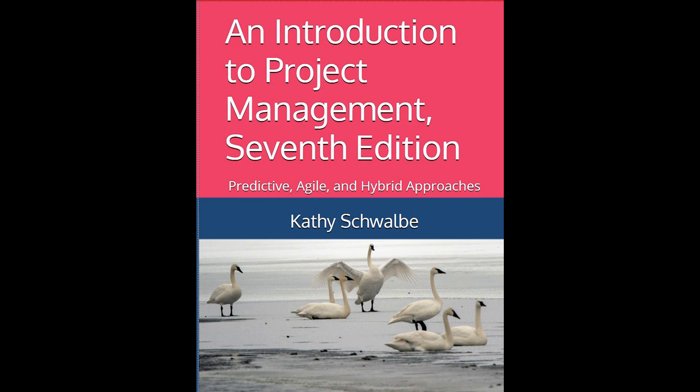The 7th edition of An Introduction to Project Management by Kathy Schwalbe is a comprehensive guide that integrates the latest methodologies and practices in the project management field. Updated with information from both the Project Management Institute's PMBOK Guide 7th edition (2021) and the 6th edition (2017), this edition provides extensive coverage of predictive waterfall, agile, adaptive, and hybrid project management approaches.